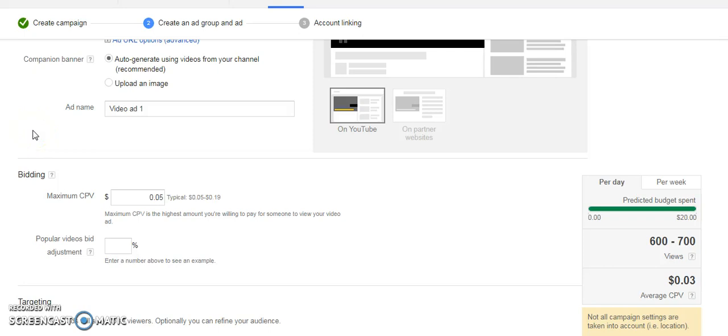Hey dentists, how are you doing? This is Jared from Clicks and Conversion. You're going to want to stay to the end of this video because I'm going to show you, based on your location and your budget, how you can get hundreds of targeted views to your practice every day — for example, for Invisalign, dental implants, anything similar to that.